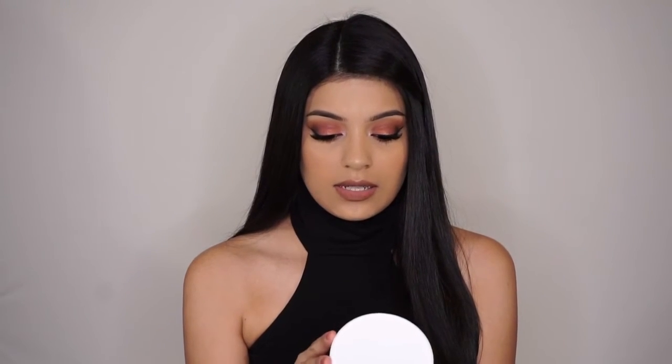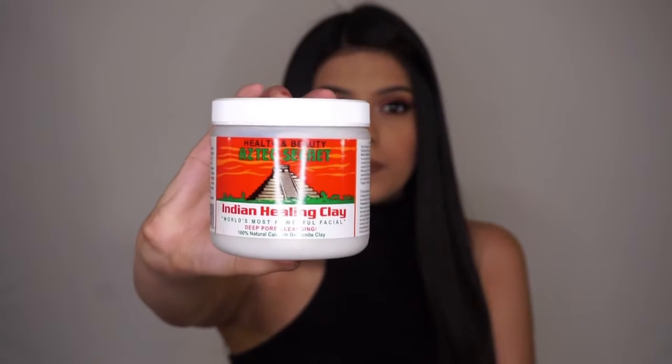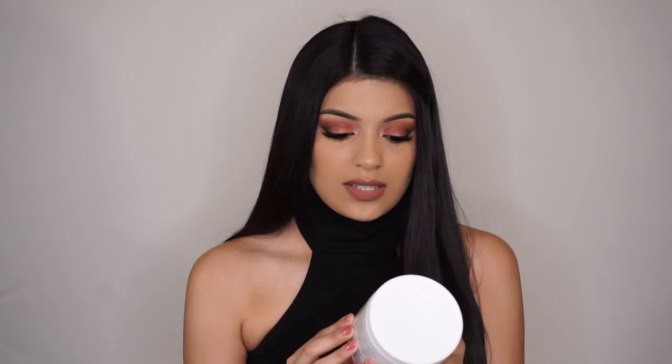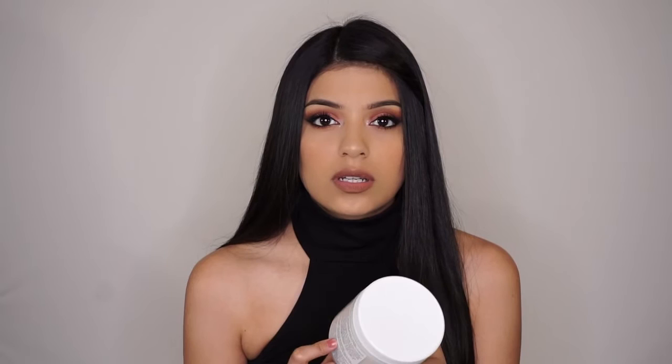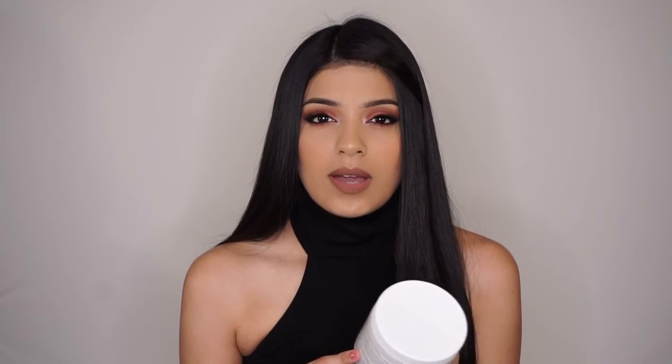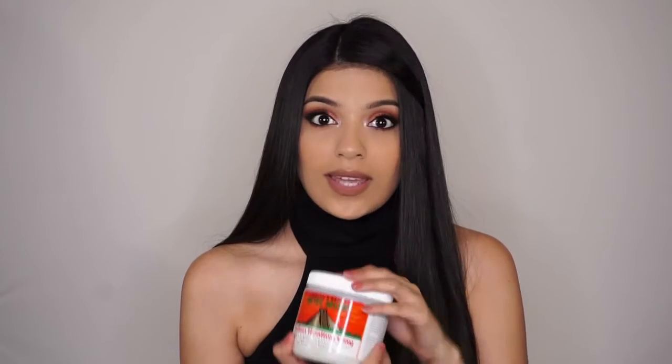The first item I bought is the Aztec Secret Indian Healing Clay — it looks like this. I got it on Amazon and I will be putting the link down below so you guys can order it too. I've seen a lot of videos saying that this is similar to the GlamGlow mud mask, the white one, so I can't wait to try this.